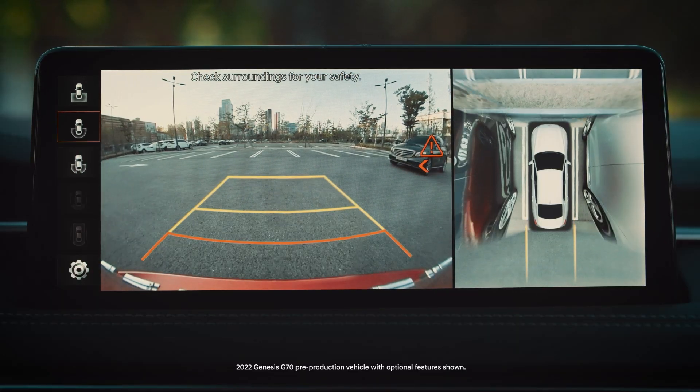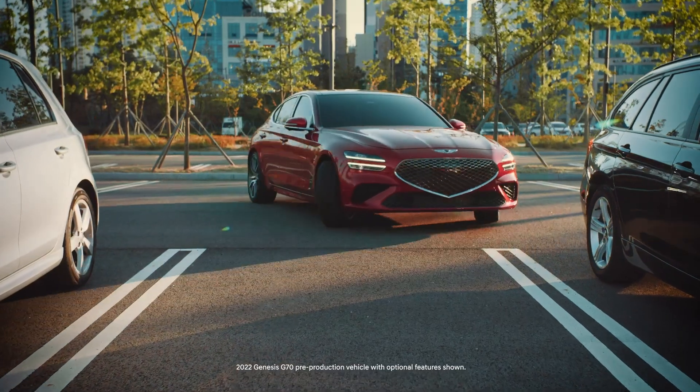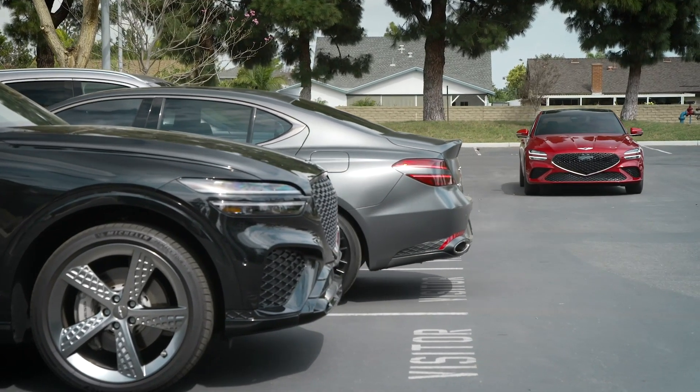Backing up can be one of the most challenging tasks for a driver. With so many possible hazards coming from so many directions, you can feel like you need to look everywhere at once. The Rear Cross Traffic Safety System on your Genesis is there to help.